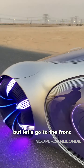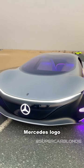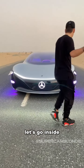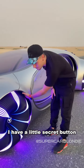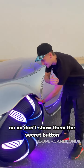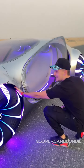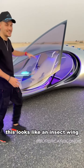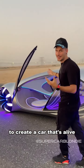Let's go to the front — Mercedes logo to tell everybody that Mercedes has made a badass car. Let's go inside. There's a little secret button — a fingerprint scanner. The door comes up, and what you'll see is that this actually looks like an insect wing, moving in the back to create a car that's alive.